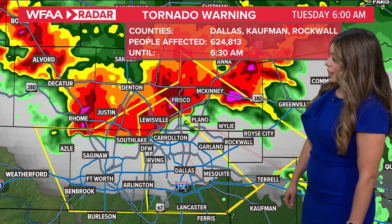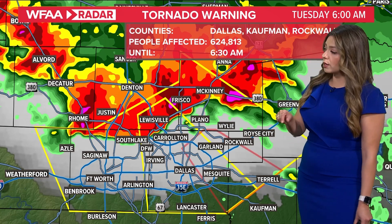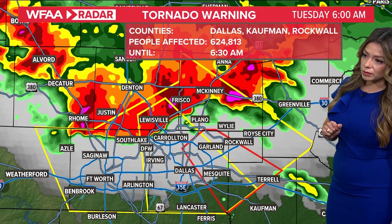Unfortunately, the National Weather Service has just issued a tornado warning, so let's go ahead and stay on this. The tornado warning is in place for Dallas, Kauffman, and Rockwall County. And here's the thing with this.